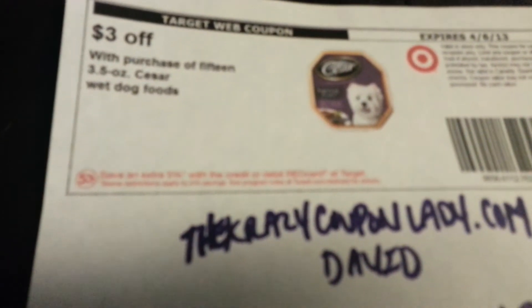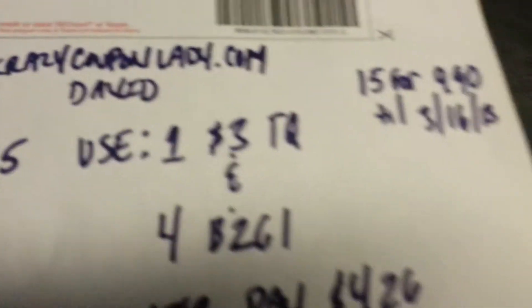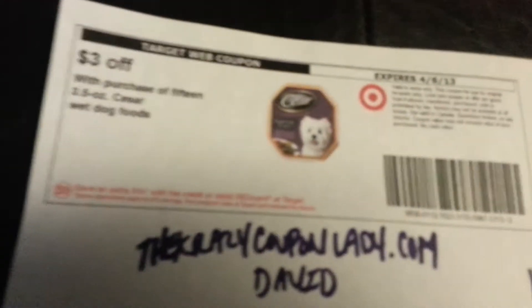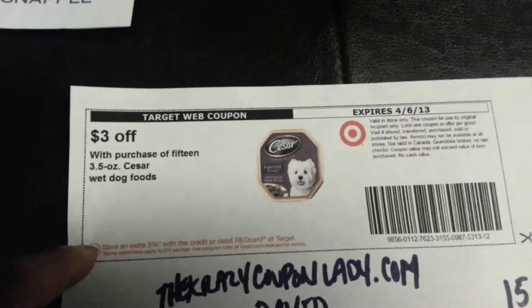Let me show you — I think it's for a whole month but until the 16th of this month. This Caesar Cuisine wet dog food is on sale 15 for $9.90, and then there is a $3 off a 15 Target web coupon. So make sure you print this out soon because they might be gone pretty soon.